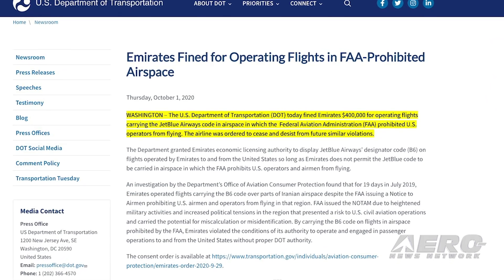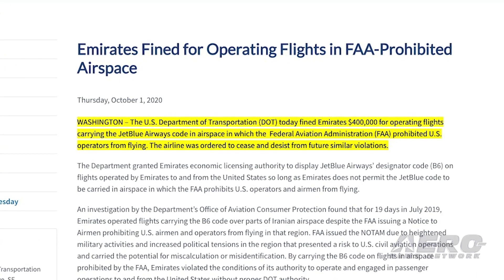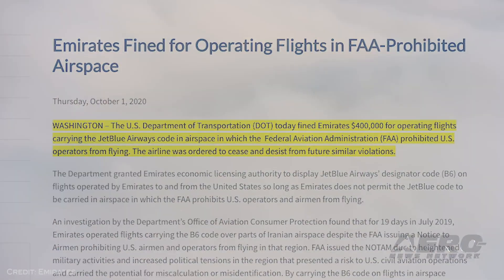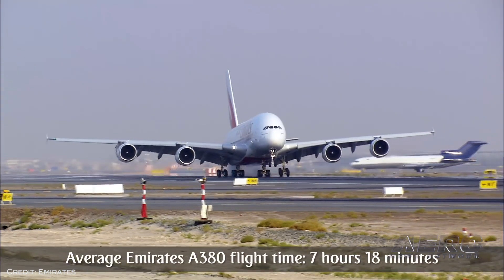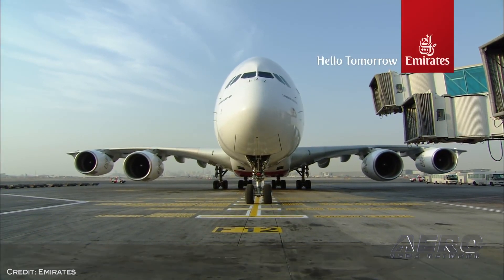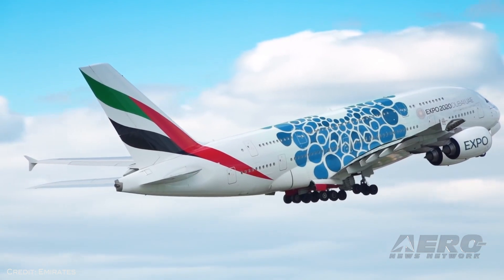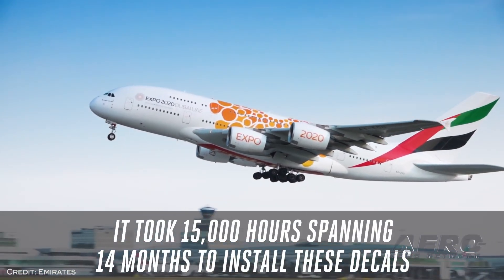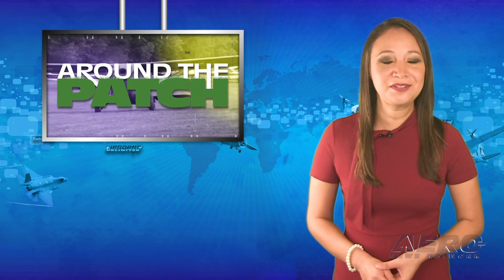Emirates is in hot water after operating flights in FAA-prohibited airspace. The DOT fined Emirates about $400,000 for operating flights carrying the JetBlue Airways code in airspace in which the FAA prohibited U.S. operations from flying. The airline was ordered to cease and desist from future similar violations. An investigation found that for 19 days in July of 2019, Emirates operated flights carrying the B-6 code over parts of Iranian airspace, despite the FAA issuing a notice to airmen prohibiting U.S. airmen and operators from flying in that region. That's it for today's trip around the patch.